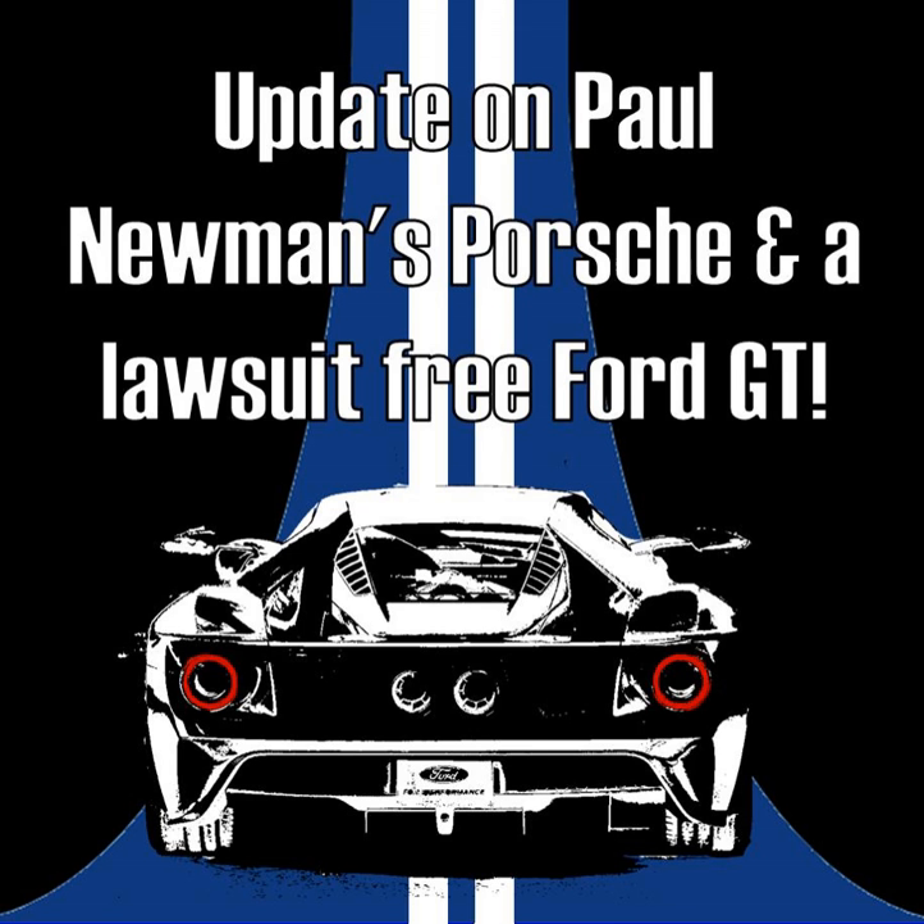A very happy 4th of July to everyone out there. This is Greg Stanley, your host of Auto Sausage, where we grind up bits of automotive awesomeness into a fairly brief podcast. Today we're going to talk about a lot of different things. If you go to autosausage.com you can check out the blog and see all the links, and if you're on our mailing list you'll get all this information direct in your inbox.